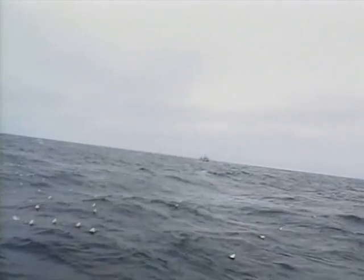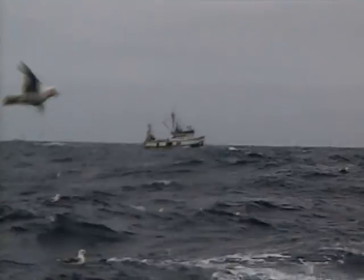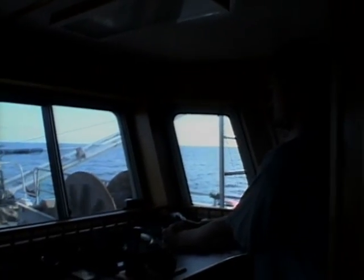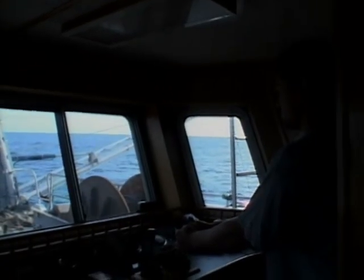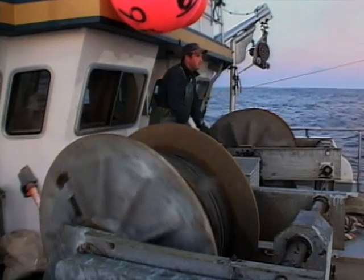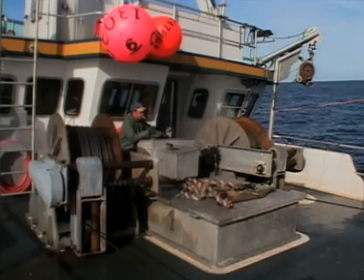One of the mainstays of the Newfoundland and Quebec fishery in recent years has been shrimp. Vessels range all over the Newfoundland coast and the coast of Labrador, searching for a load of those tasty morsels. Let's go on board the Newfoundland Traveller as she trawls for shrimp in 3L, about 130 miles off Fogo Island. After towing two or three hours, it's time to take back the shrimp trawl.